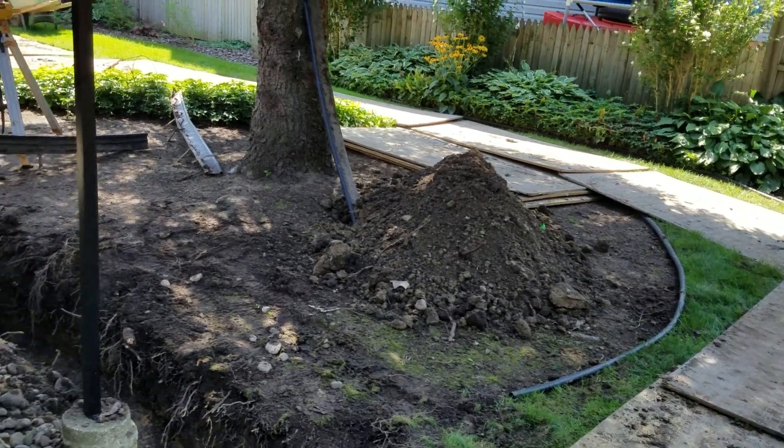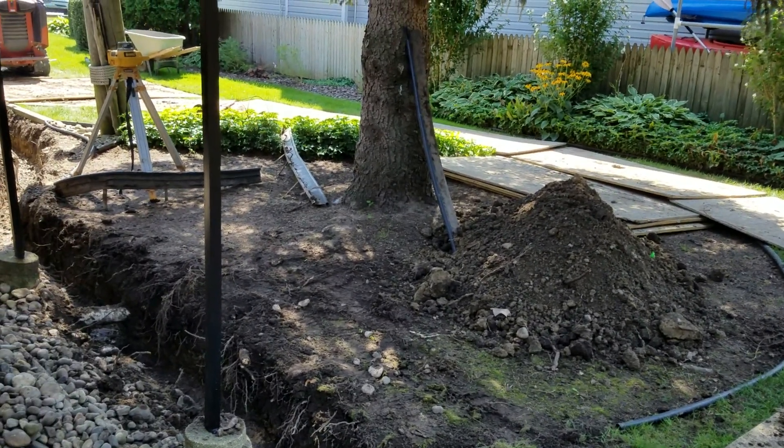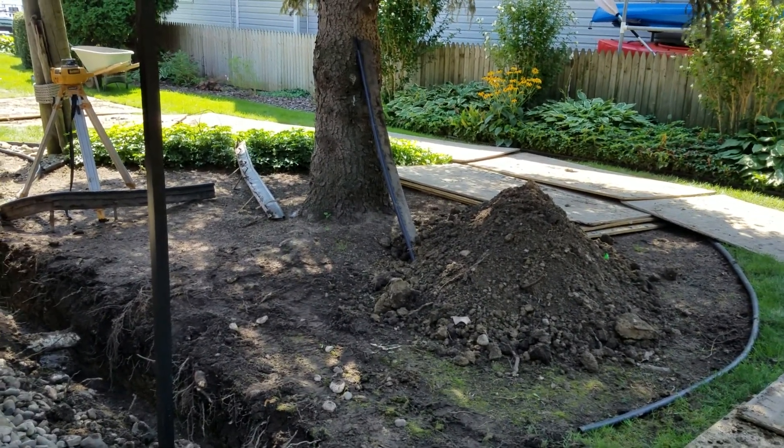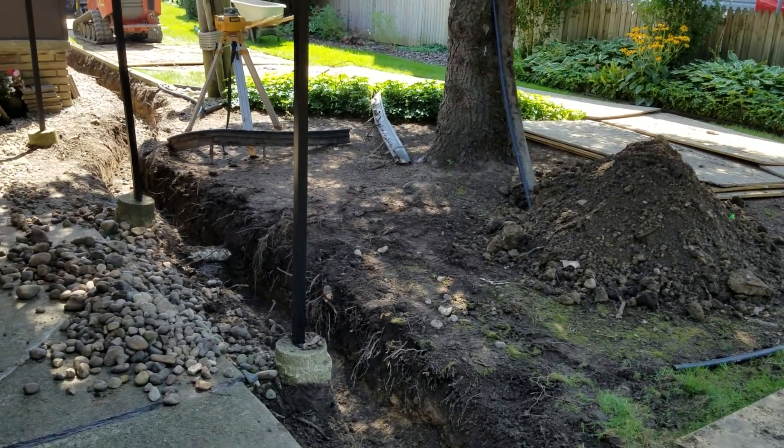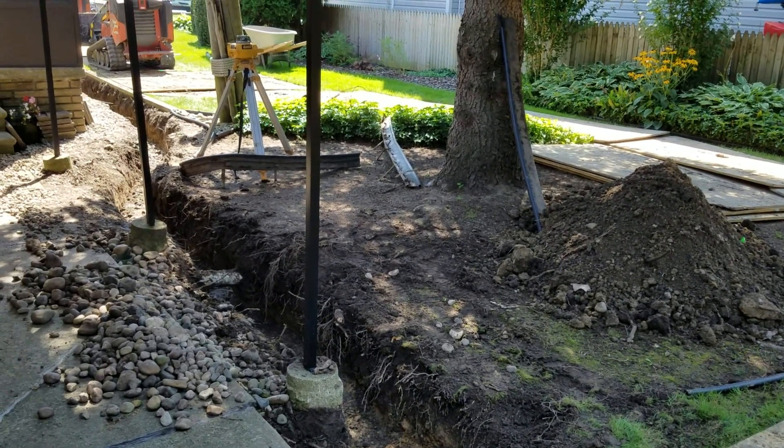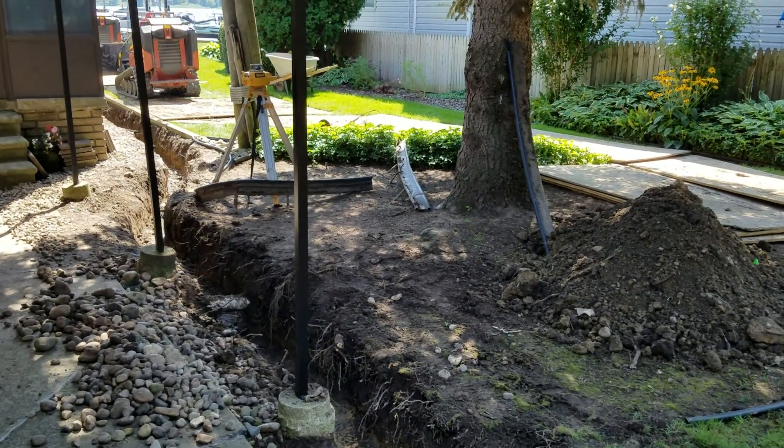They had four inch pipes. We're building a system that's going to move a lot of water. A four inch pipe will move 240 gallons per minute; a six inch pipe will move 550 gallons per minute.